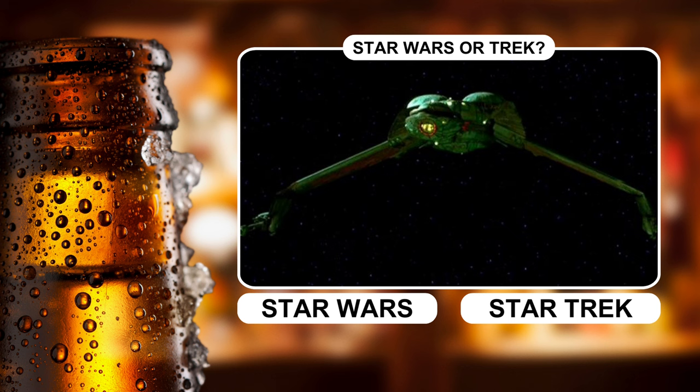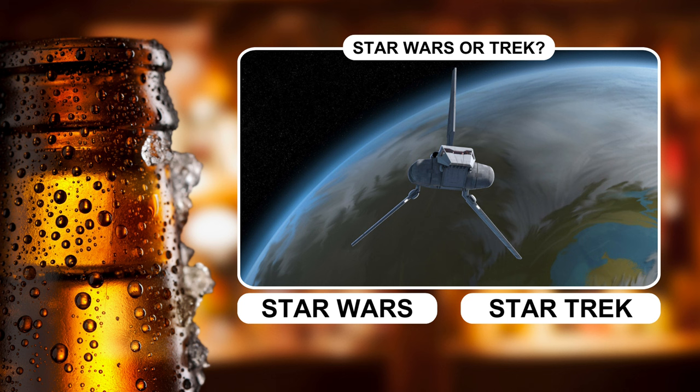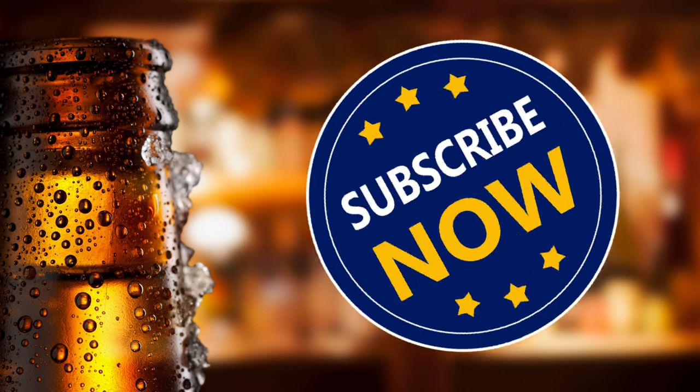The intimidating bird of prey is the main ship of a feared warrior species — was it a ship in the Star Wars or Star Trek universe? And finally, we have the Imperial shuttle, the preferred mode of transportation for high-ranking officers. Which fictional franchise — Star Wars or Star Trek?